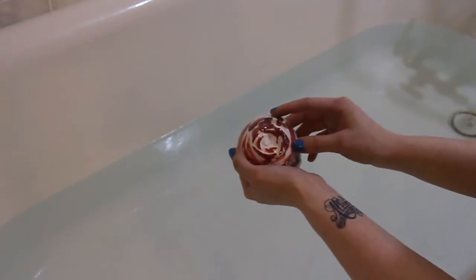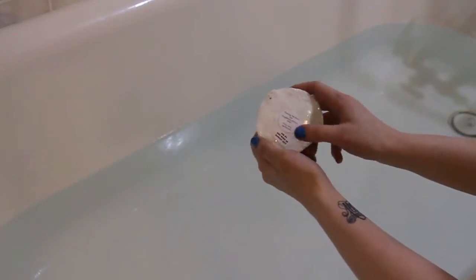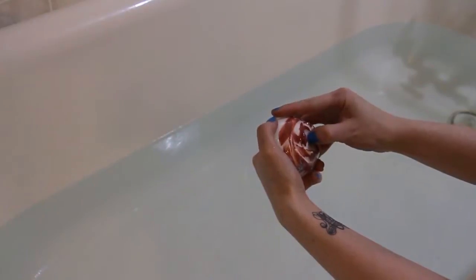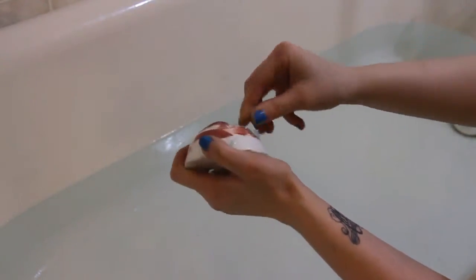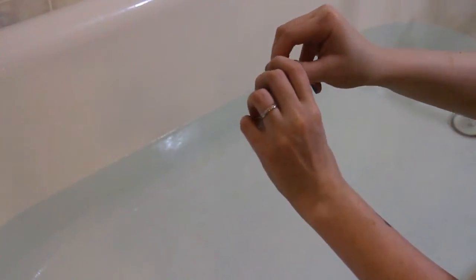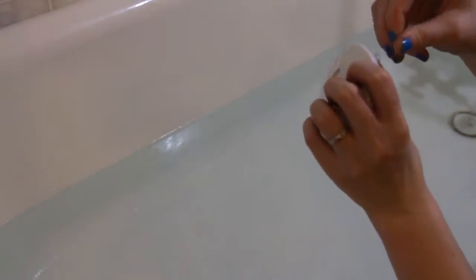This is about half the size of my normal bath bomb, so it is only three dollars. I'll go ahead and open it. As usual, we have the scents and the expiration date or use-by. This one is a little harder to open because you've got to find a good place to get it.